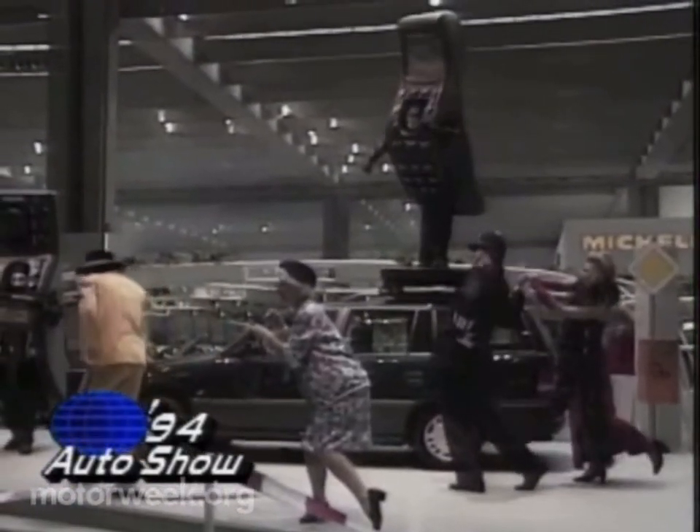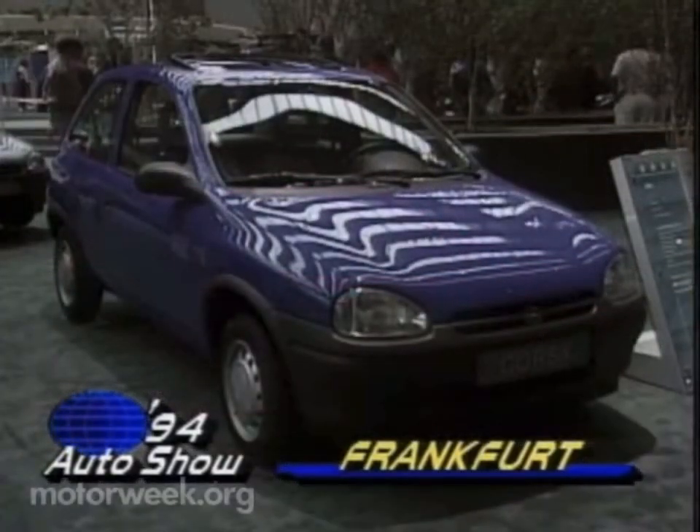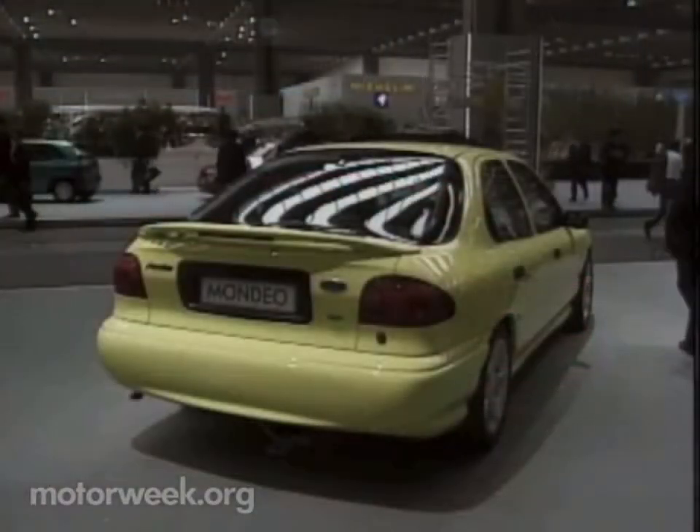While every auto show has its share of new models and far-out concepts, the focus at Frankfurt this year was on a more viable type of concept known as the city car. And naturally, the home teams led the way.